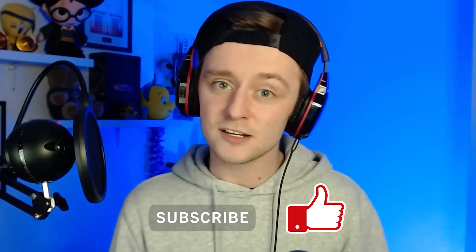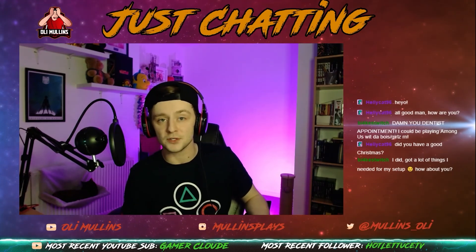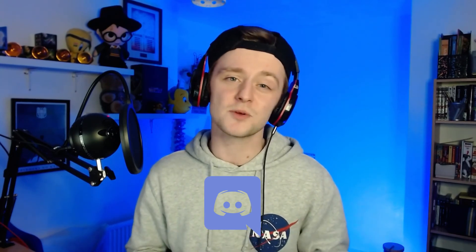Thanks very much for watching guys. If you enjoyed this video make sure you hit that like button and subscribe button — it would mean an awful lot to me. Hit that notification bell and you'll be kept up to date when I upload. Follow me on Twitter and Instagram for the most up-to-date information. I do stream on Twitch and I keep my YouTube and Twitch content separate so they are both original. There's a link in the description — come and jump on the Discord server. I'm trying to build a bit of community on there, come and chat to me about ideas. Thanks so much for watching — my name is Oli, I have no idea what I'm doing, and I will see you in the next video. Bye bye.